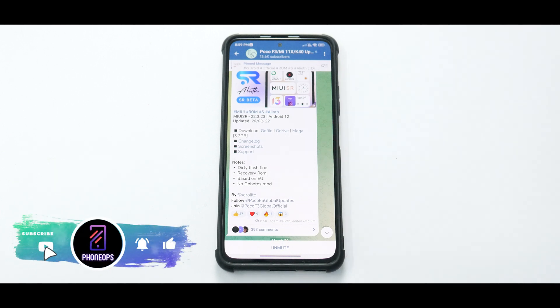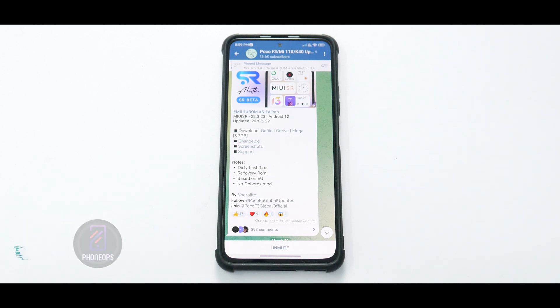Now without further ado, hello awesome people, welcome to PhoneOps, my name is Kailash, let's get going.